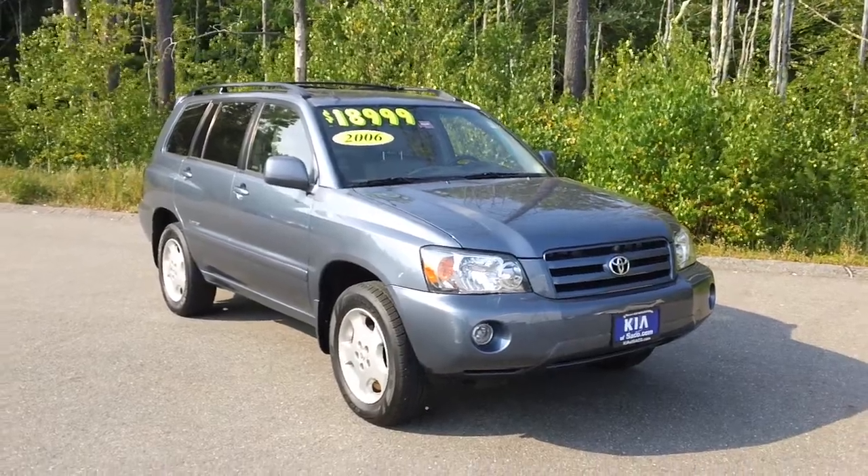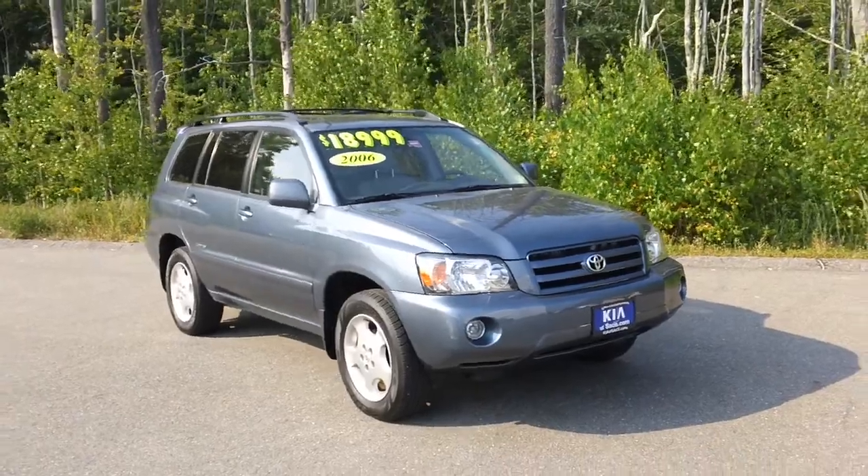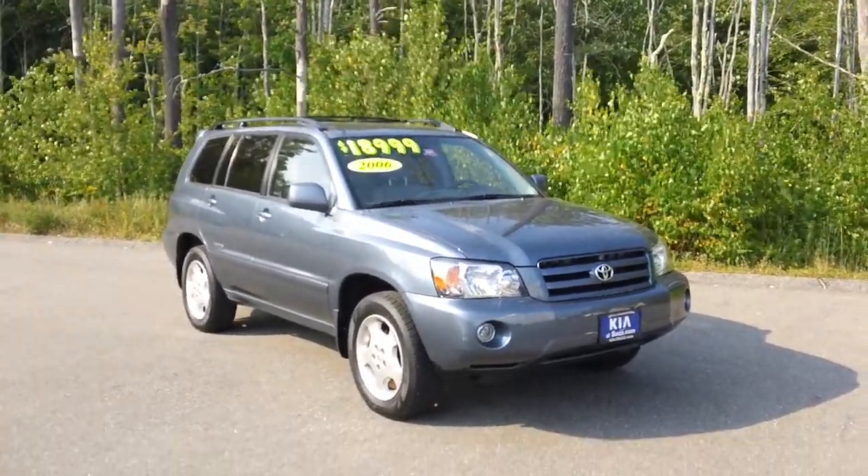Welcome to Kia of Saco, Maine's Kia Superstore. My name is Phil. I'm a sales associate and today I'd like to show you one of our pre-owned vehicles. This is one of our internet specials this month.